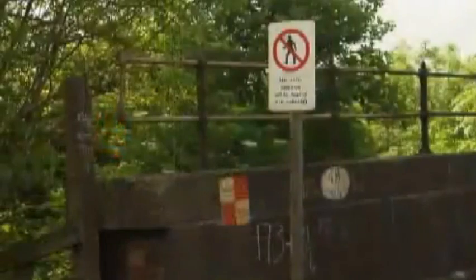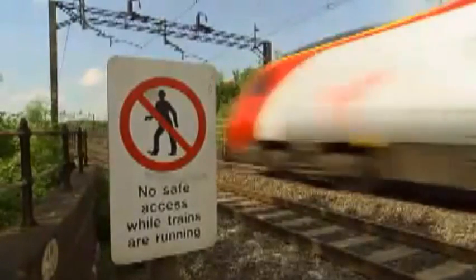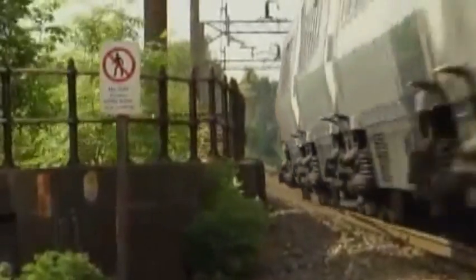Some signs speak for themselves. Don't go past this sign unless trains have been stopped or it's an emergency situation.